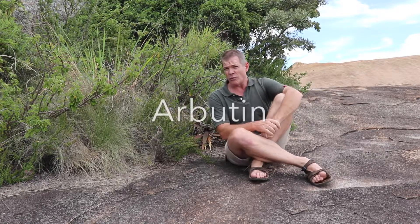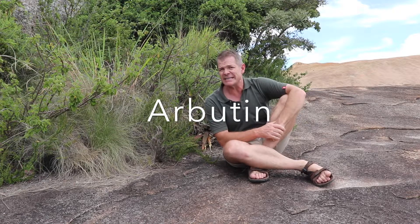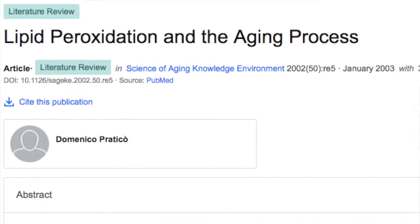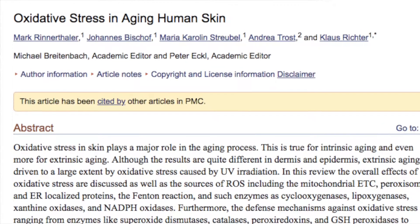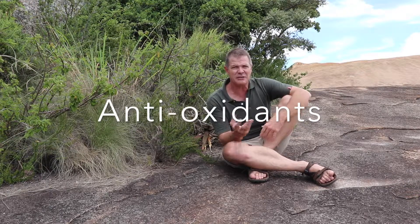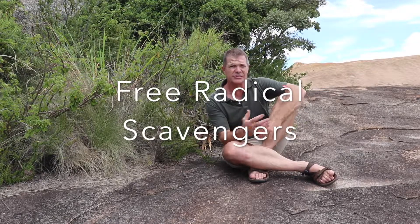Then the Arbutin is protecting the lipids in your skin cells from peroxidizing, which is again a cause of premature aging. Oxidation is really the primary process through which our skin starts to look older, and anything that can prevent that is why there's so much excitement about antioxidants and free radical scavengers.